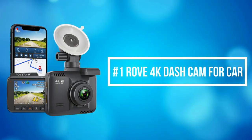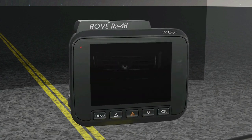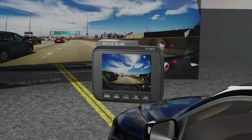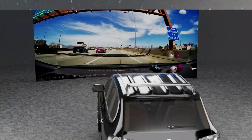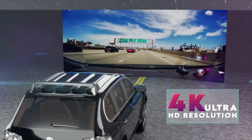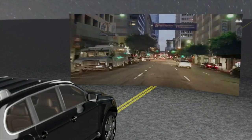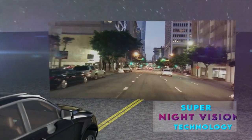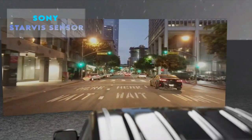At number 1 is the Rove 4K Dash Cam for Car. The Rove 4K Dash Camera can record videos up to a resolution of 2160. The Ultra HD video recording quality is so good that you will see much more clarity and quality difference than all other car dash cams. Revolutionary Super Night Vision technology helps to get comparatively clearer footage and images from the recording in low-light conditions.